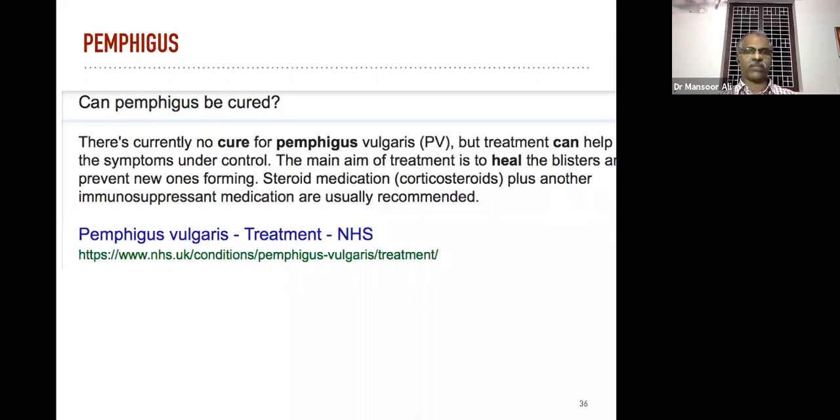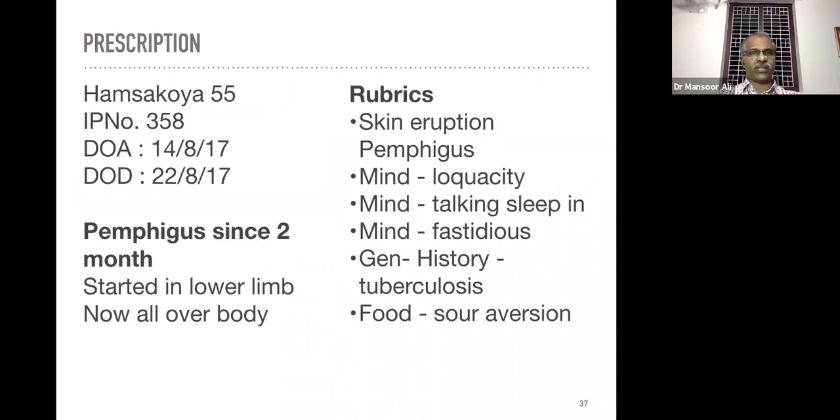According to modern medicine there is no cure for pemphigus, but homeopathy will offer good results or 100% results without any relapses. One case that we admitted in our college: a patient about 55 years old, pemphigus since two months, started in the lower limb and now all over the body.